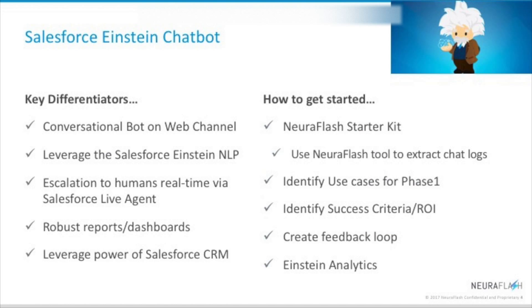What you just saw was the Einstein chatbot, which provides a conversational bot for your customers on the web channel leveraging Salesforce Einstein natural language processing. It provides escalation to a human agent via Salesforce live agent, and it also includes robust reports and dashboards and leverages the power of Salesforce CRM.